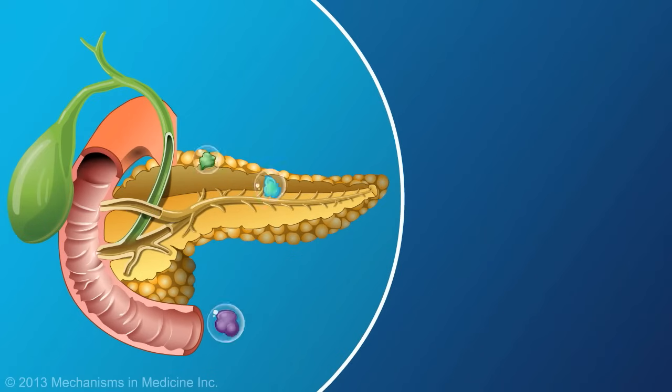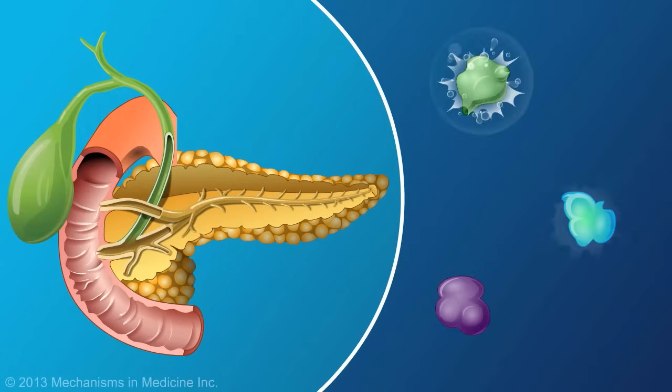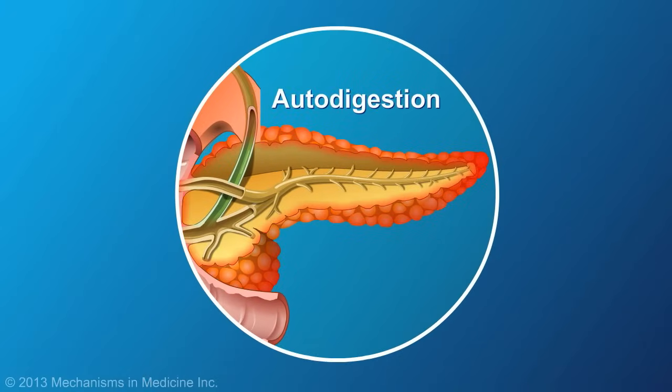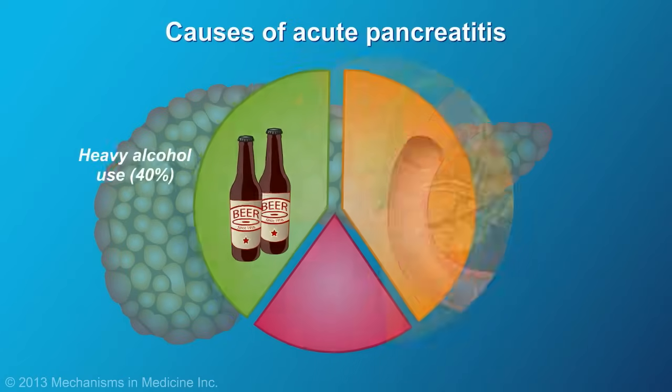In acute pancreatitis, the enzymes used to break down food become activated before they leave the pancreas. These enzymes are so powerful that they start to attack and digest the pancreatic tissue. This process is called autodigestion.